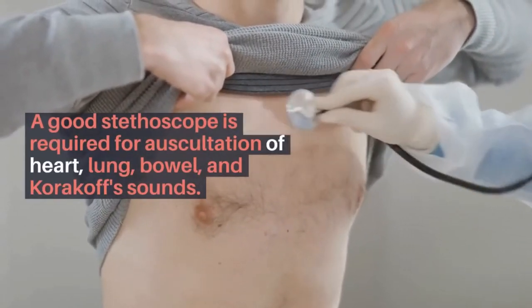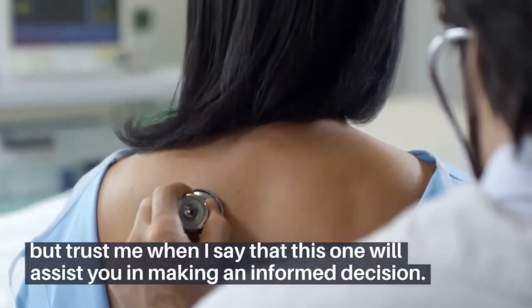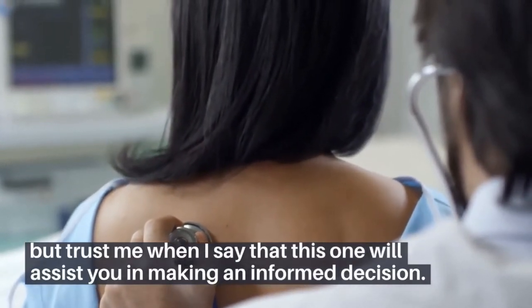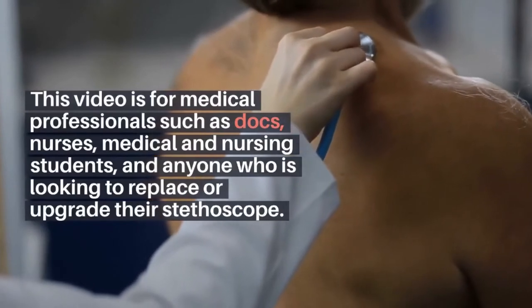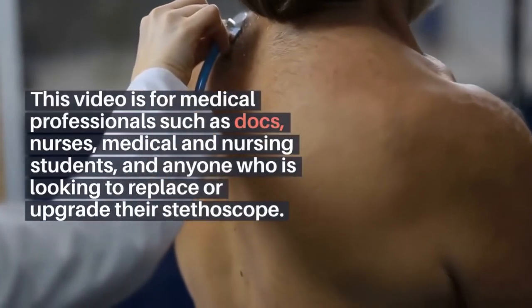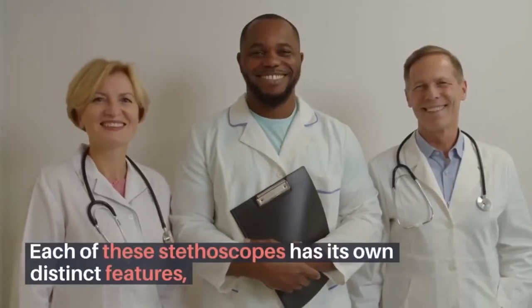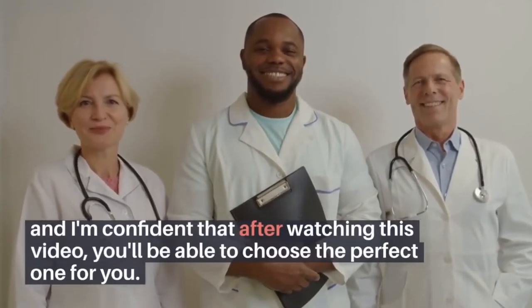I realize you're not looking for any more product reviews, but trust me when I say that this one will assist you in making an informed decision. This video is for medical professionals such as doctors, nurses, medical students, and anyone who is looking to replace or upgrade their stethoscope. Each of these stethoscopes has its own distinct features, and I'm confident that after watching this video, you'll be able to choose the perfect one for you.